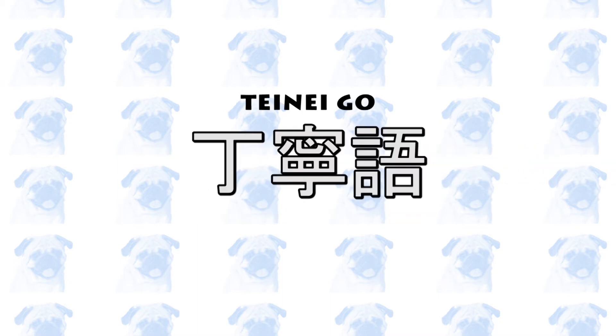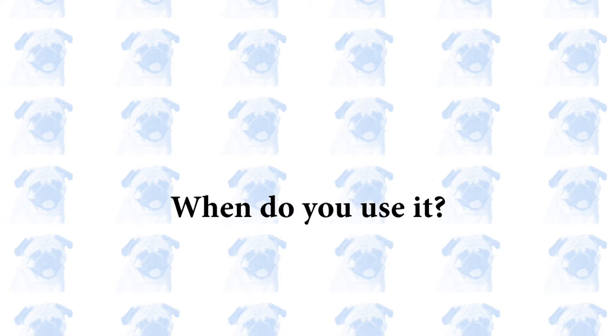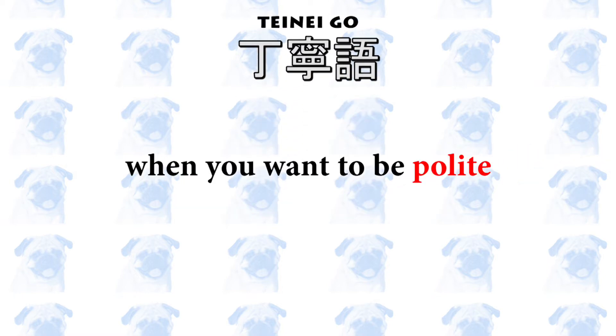丁寧語って何? 丁寧語 literally means polite language, and that is exactly what it is. いつ使うの? 丁寧語 is used whenever you want to be polite.